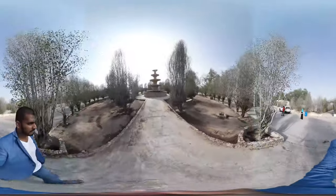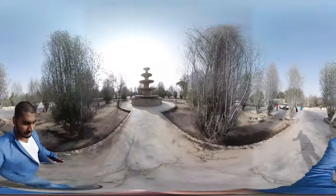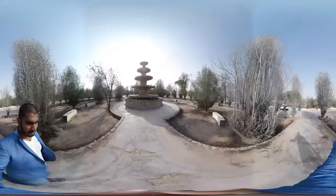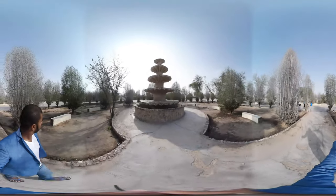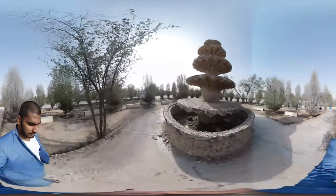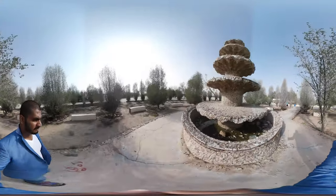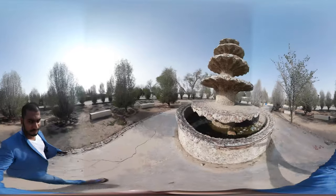Assalamu alaikum everyone, and my dear VR travelers. In this video I'm going to show you one of the oldest fountains present near one of the earliest mosques built — the Jawad Mosque. This ruin is one of the oldest ruins near the Jawad Mosque; it is still available and you can see it when you visit there.